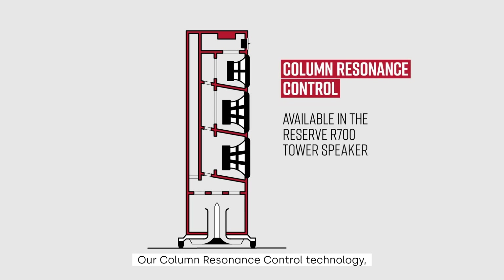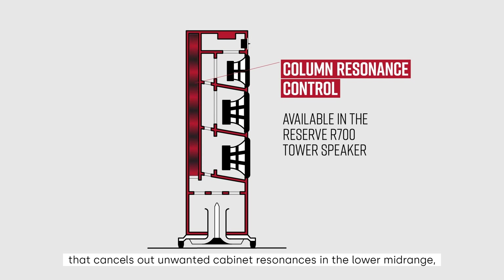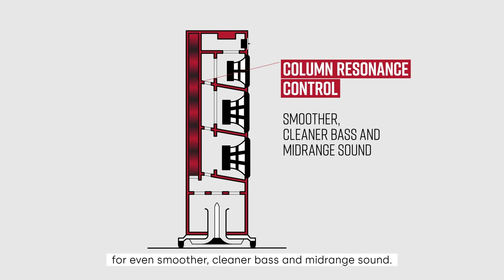Our column resonance control technology, available in our Reserve R700 tower speaker, takes things even further, adding a strategically tuned absorber that cancels out unwanted cabinet resonances in the lower midrange for even smoother, cleaner bass and midrange sound.